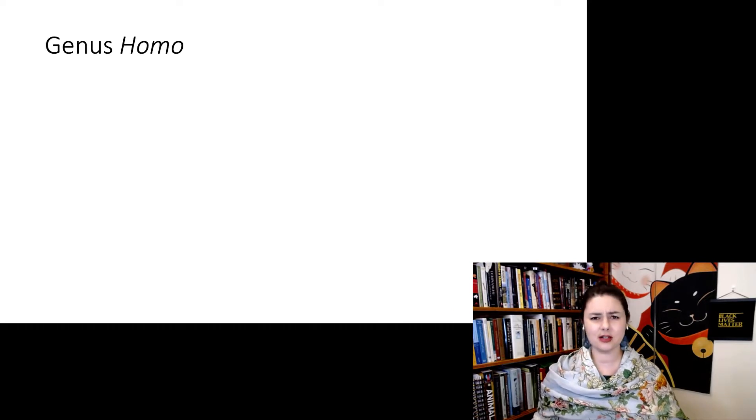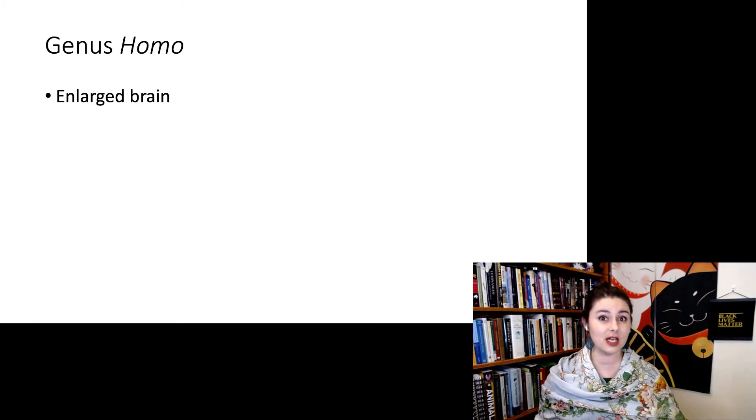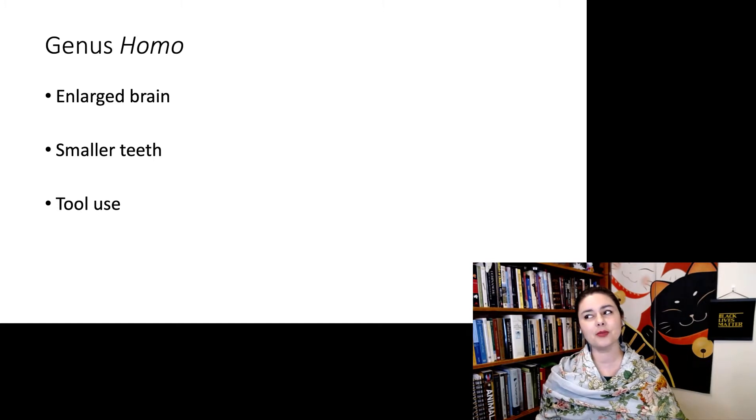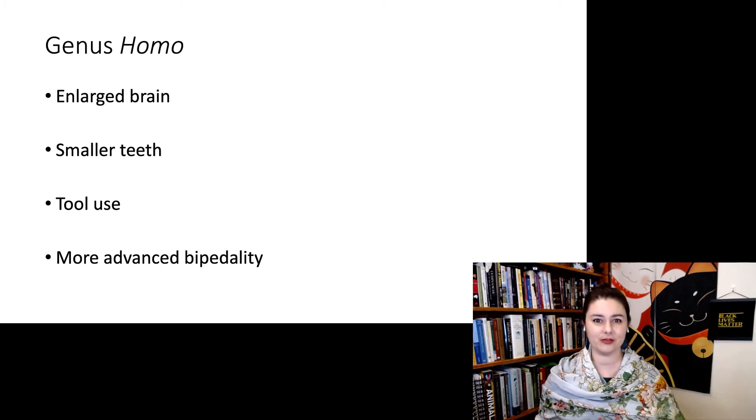Let's remind ourselves what's going on with genus Homo. When we put something in the genus Homo, it generally has a slightly larger brain compared to Australopithecus, smaller teeth compared to Australopithecus. We generally see them use tools — this may not be unique, but it's definitely a requirement for being in the genus Homo. And we also see more advanced bipedality.